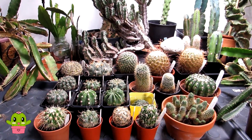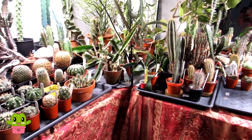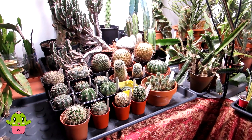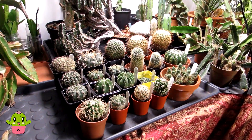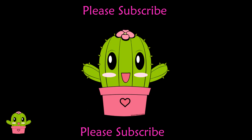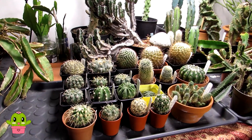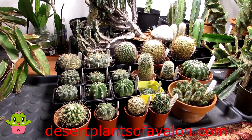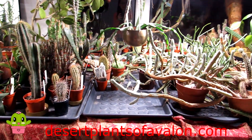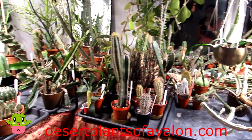Again, thank you so much Danny for your kindness. Thank you everyone for watching — stay tuned for the updates on the new polytunnel. If you haven't already, don't forget to subscribe and click the notification bell. You can also follow me on Instagram, Twitter, and Facebook at Desert Plants of Avalon, and for more growing tips check out my website desertplantsofavalon.com. Wishing you all a fantastic cactus-powered day!